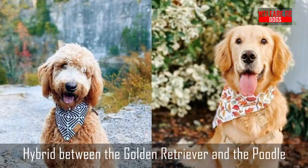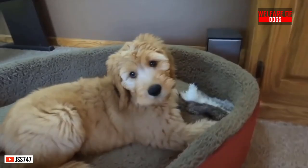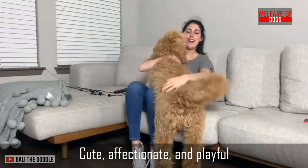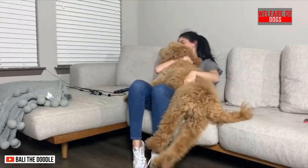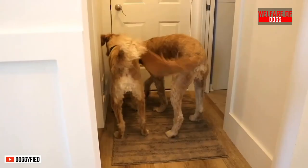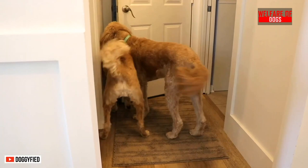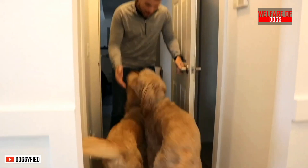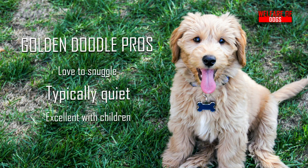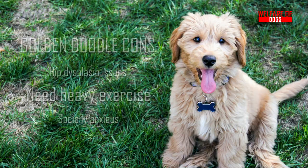9. The Golden Doodle. A hybrid between a Poodle and a Golden Retriever is a match made in heaven. They are similar to the Golden Retriever in that they are lovable, playful, and adorable — in fact, it is one of the best big dog breeds. Despite the fact that they are large, their owners frequently refer to them as puppies. They are big dogs with no shedding, with coats similar to the Poodle's. As a result, they are ideal for allergy sufferers. Golden Doodle pros: Love to snuggle, typically quiet, excellent with children. Golden Doodle cons: Hip dysplasia issues, need heavy exercise, socially anxious.